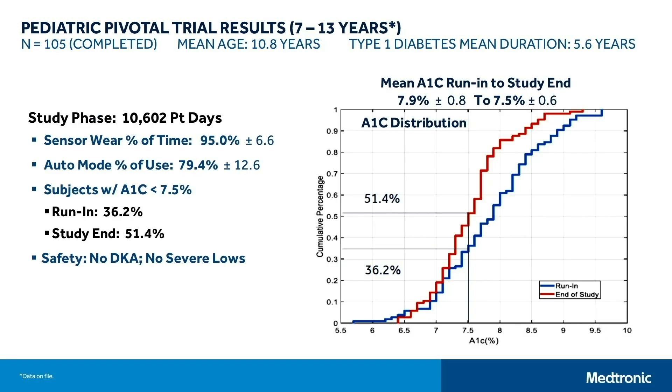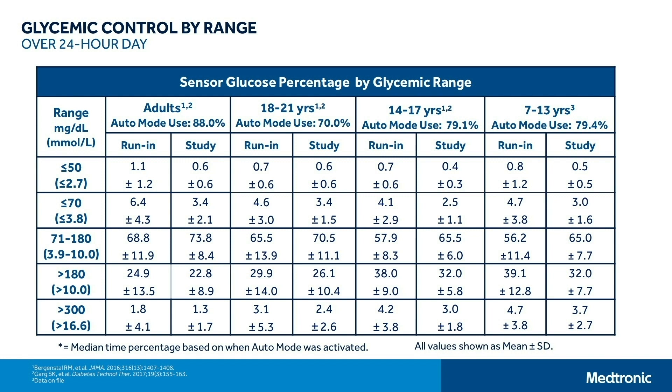This is the same kind of report for the pediatric pivotal trial: patients aged 7 to 13, 105 of them, with mean age 10.8 and diabetes duration 5.6 years. The total study phase was about 10,000 patient days, and they were in auto mode 79% of the time. At baseline, A1C was 7.5, and at the end of the study it remained at 7.5; however, at run-in, 36% of patients were at 7.5 or under, and at study end, 51% were. Again, no diabetic ketoacidosis and no severe hypoglycemia during the 10,000 days of patient exposure.